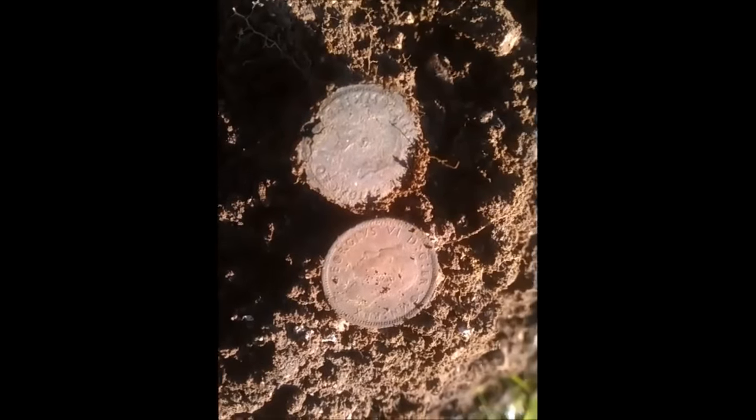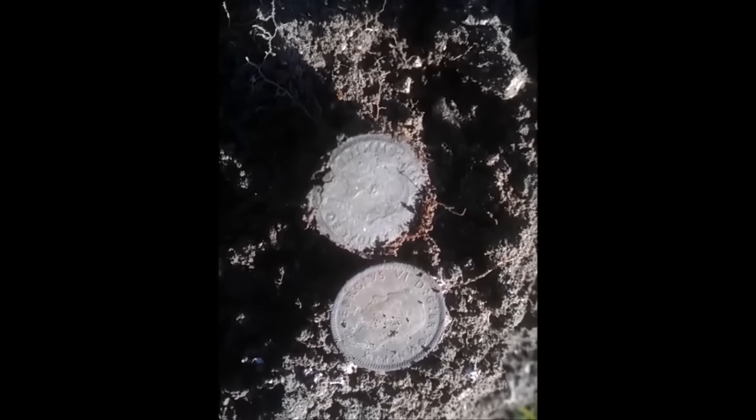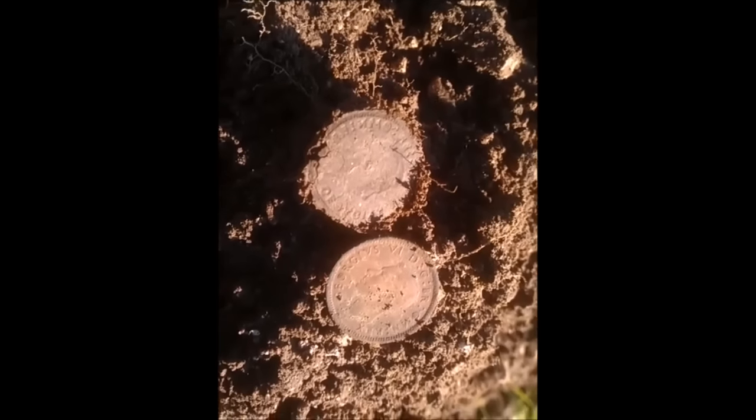That lovely little sixpence has just come up. George's a six and the imprint is almost as good as the coin. The coin's on the right and the imprint's on the left. Excellent, well done — I'm chuffed with that.